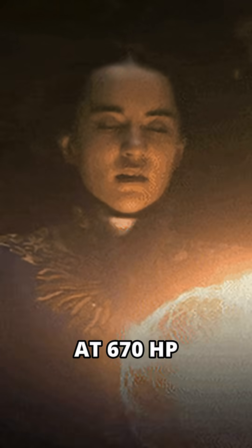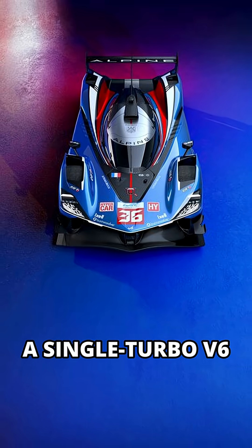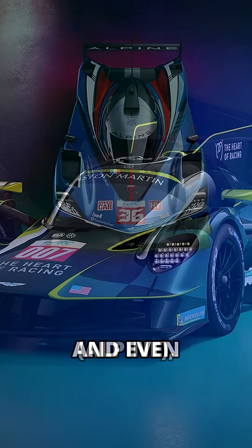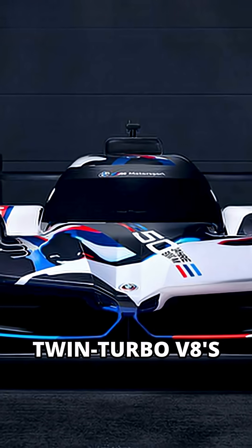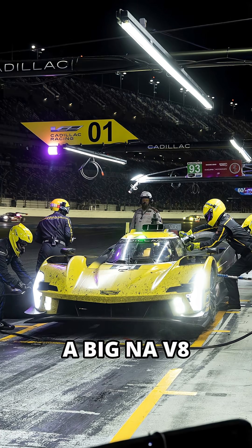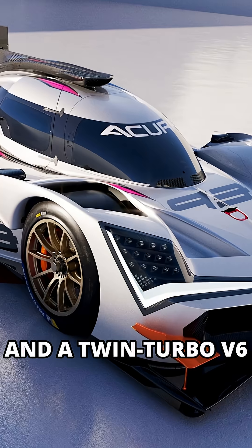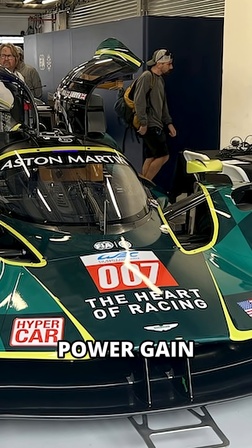Power is capped at 670 horsepower, but how you get there varies. LMH has a twin-turbo V6 from Ferrari, a single-turbo V6 from Toyota and Peugeot, and even a V12 from Aston. LMDH has a twin-turbo V8 from Porsche and BMW, a big naturally aspirated V8 from Cadillac, and a twin-turbo V6 from Acura. All of them balanced by Balance of Performance.